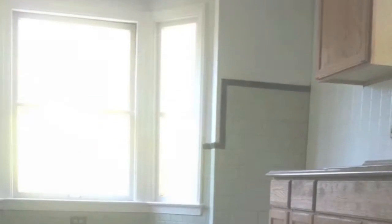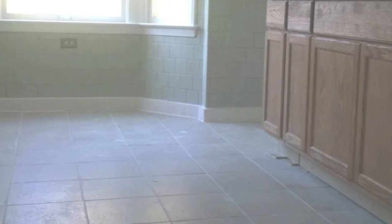The kitchen features Mojave sand ceramic tile and oak cabinets with a Cavanella glaze. New countertops and stainless steel sinks and plumbing fixtures are features as well.